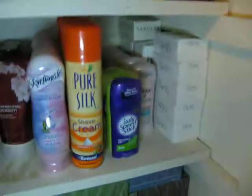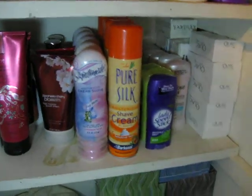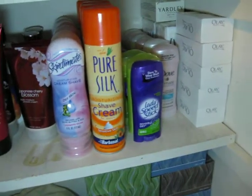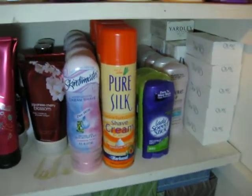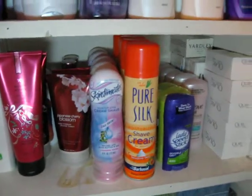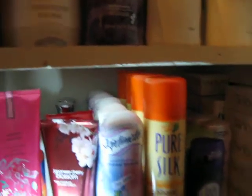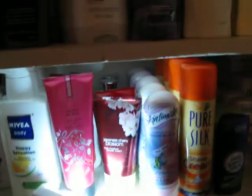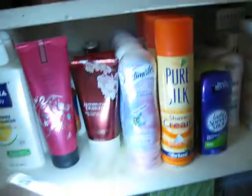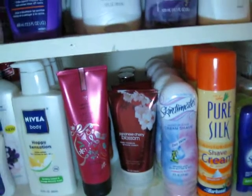This Pure Silk shaving cream was $0.99 at Walgreens and I had a coupon for $0.55 off. Walgreens was actually out of the shaving cream, so I price matched it at Walmart and got four bottles. I subscribe to four newspapers so I always have four sets of coupons. I've used the Pure Silk before and liked it, so I went ahead and used all four coupons.